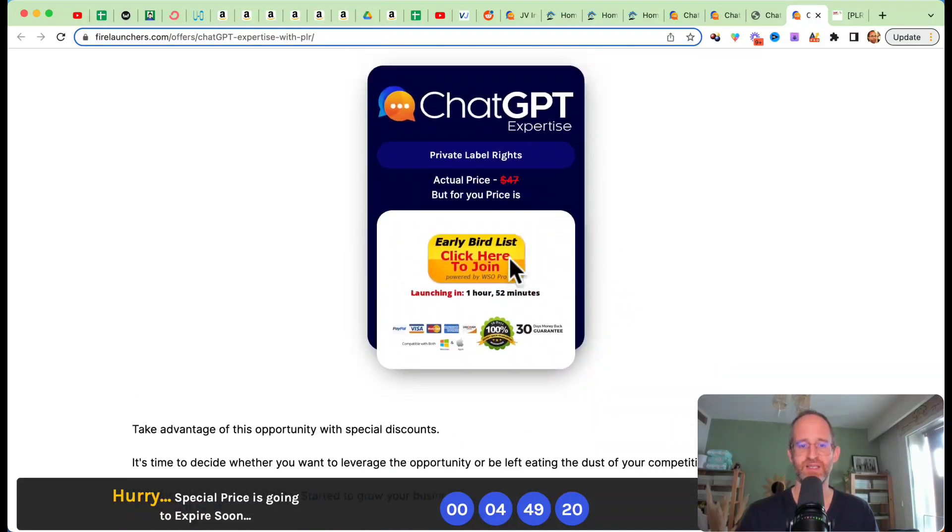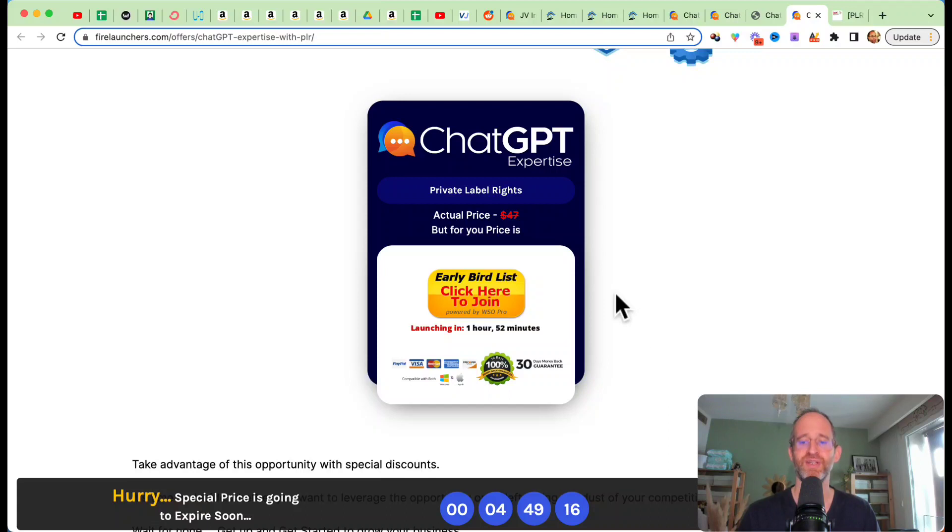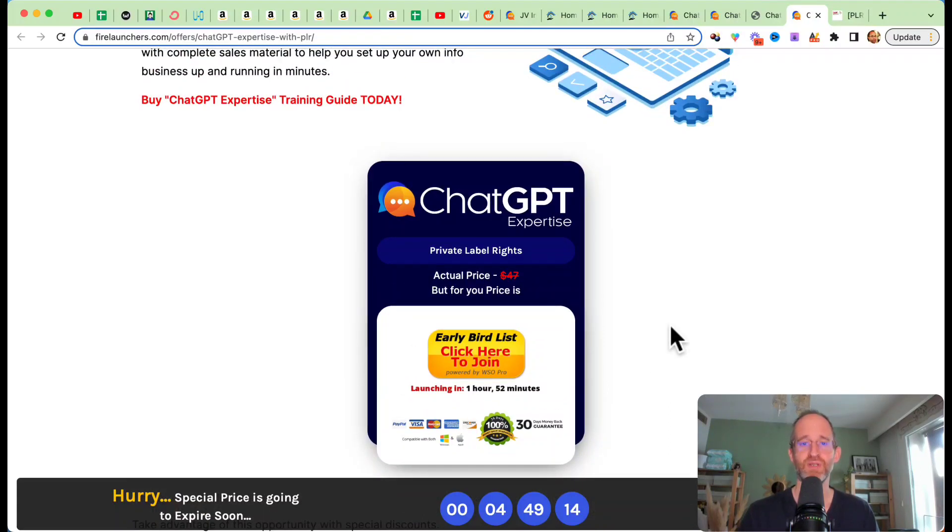The price isn't listed here right now, but I know it's going to start out very, very low. Depending upon when you get in, you're going to be able to get the lowest price. There are OTOs with this — I'm going to go over and show you those in a second and the back-end area. But before we do that, let me show you a quick video explaining this more.